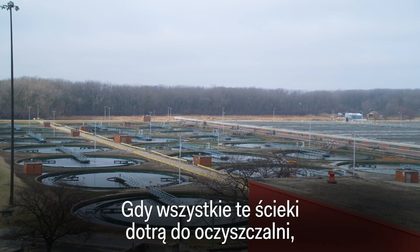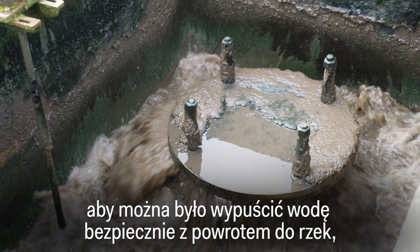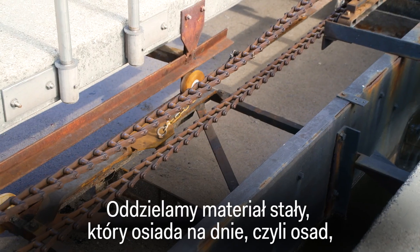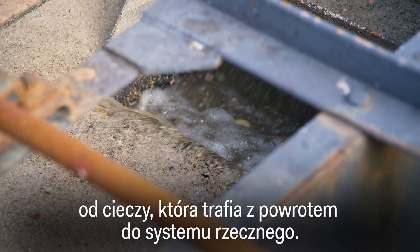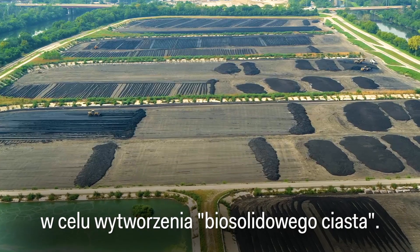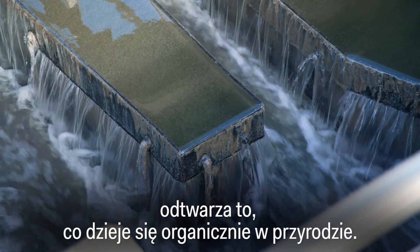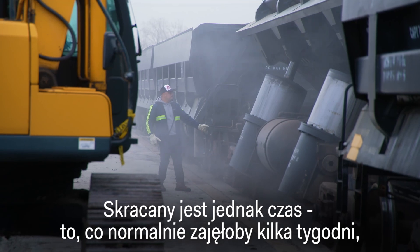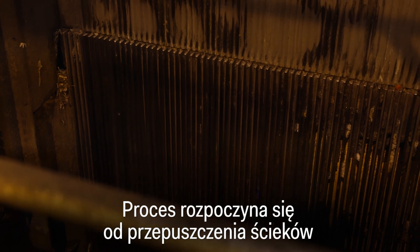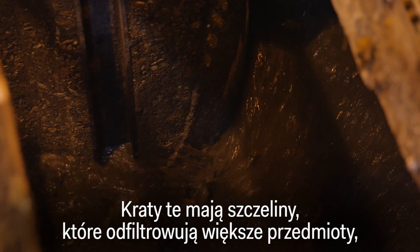Once all that sewage arrives at the plant, there are two main processes at play: treating the wastewater so it's safe to be released back into rivers, and transforming the solids into biosolids to be used as fertilizer. We're separating out the solid material that will settle to the bottom — a sludge — and the liquid that goes off back into the river system. The solids are treated further to produce what we call biosolids cake, which is an earthy material very good for use as a fertilizer.